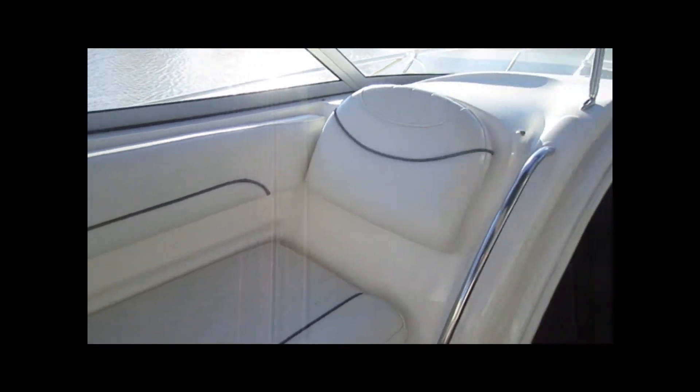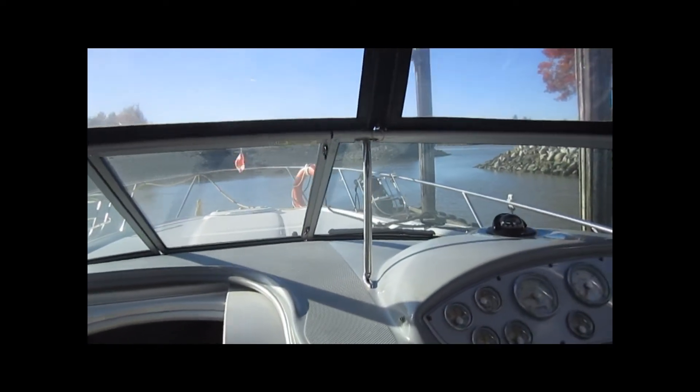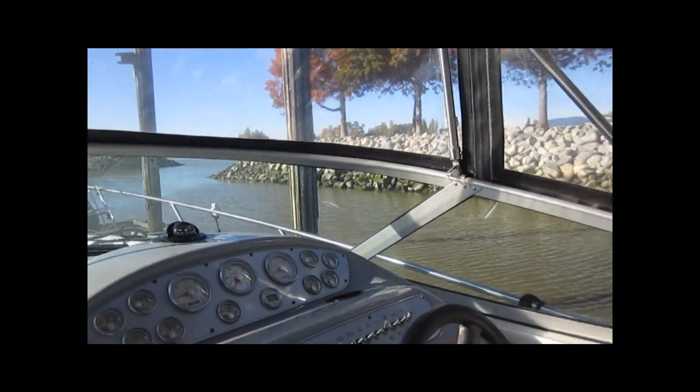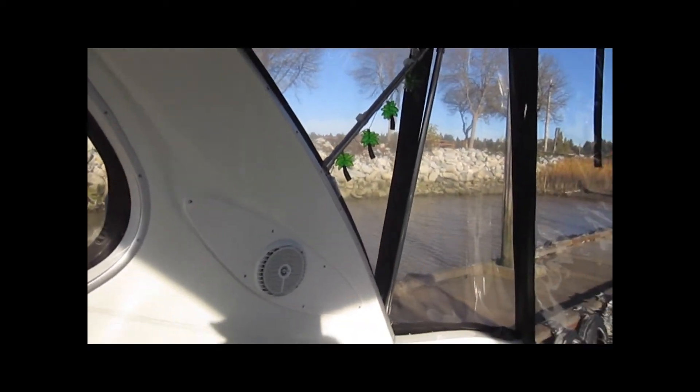The upholstery is in beautiful shape too. I hope you come and take a look at it — it's priced right at $59,999 Canadian, the best price for one of these hands down and the best condition as well. PacificCoastYachtSales.ca, 22 years in business under one owner.